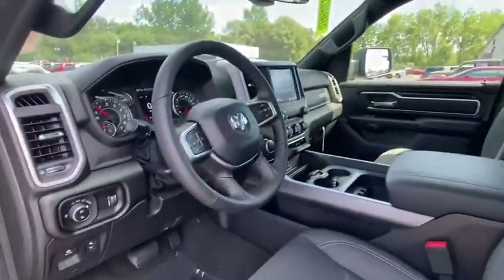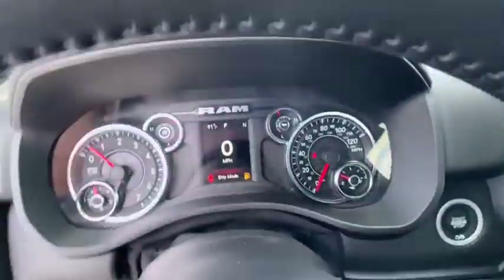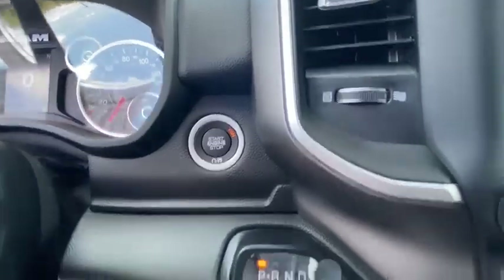Electronic stability control, power windows, fog lights, brake assist, panic alarm, overhead console, remote keyless entry, tachometer, front reading lamps. Wouldn't you look great in this vehicle?